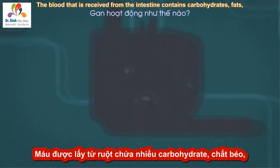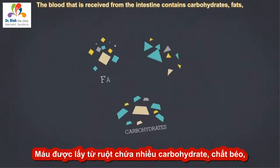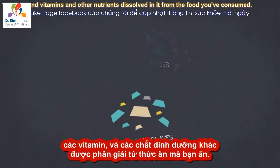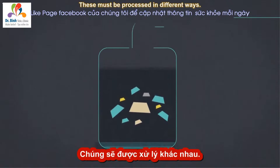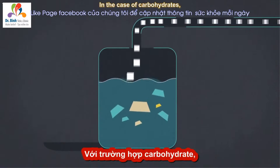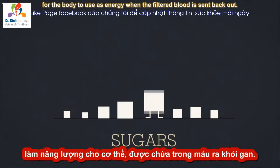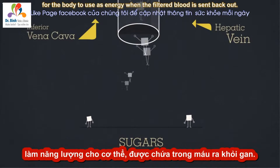The blood received from the intestine contains carbohydrates, fats, and vitamins and other nutrients dissolved in it from the food you've consumed. These must be processed in different ways. In the case of carbohydrates, the liver breaks them down and converts them into sugars for the body to use as energy when the filtered blood is sent back out.